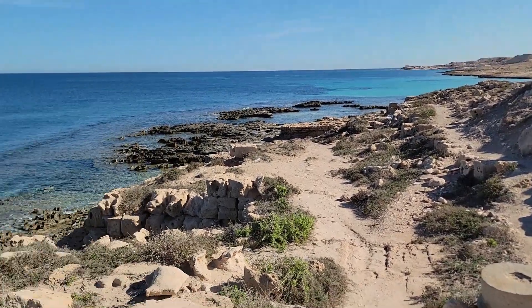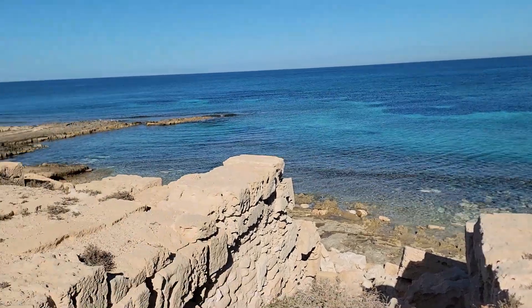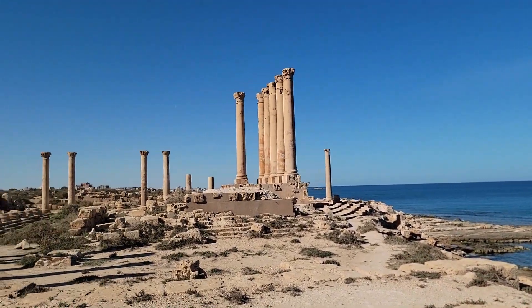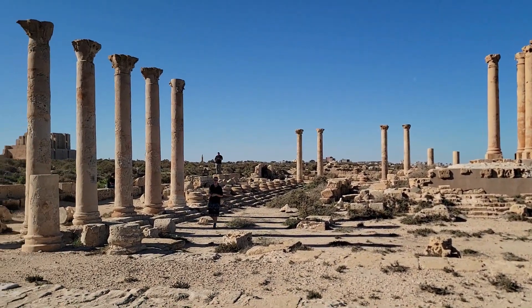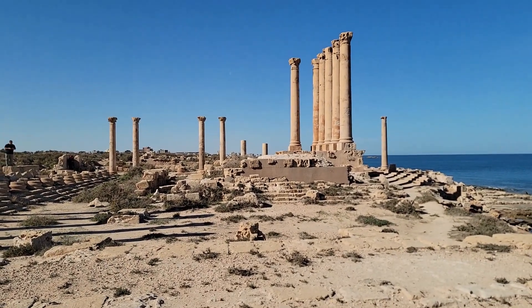We are facing east and now looking towards the Temple of Isis — here we go, first century common era — and we have the temple orientation.